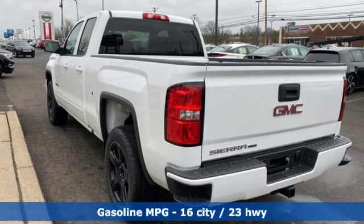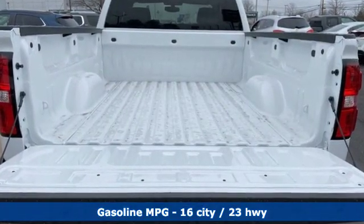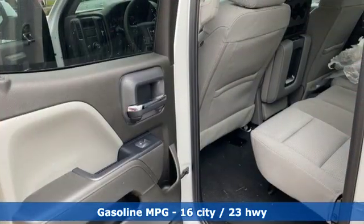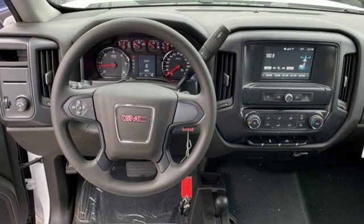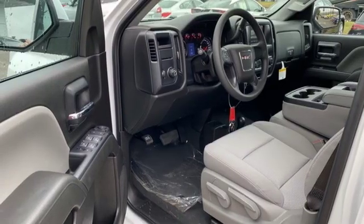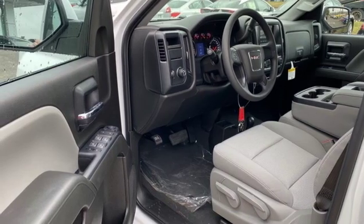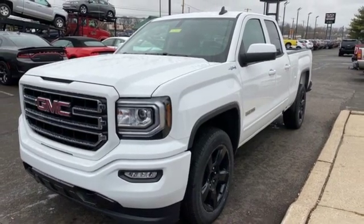And it comes with all the amenities you need: V8 engine, gas pressurized shocks, driver selectable mode, active grille shutters, streaming audio, Wi-Fi hotspot, manual tilting steering column, trailer hitch receiver, HD suspension, and automatic transmission. See what it can do for you when you take it for a test drive.